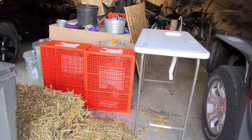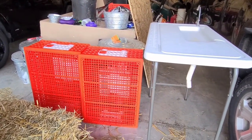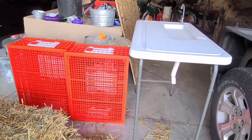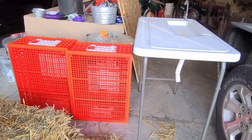We have a couple of crates here that Adam will use to transport the birds from the chicken tractor over to the kill site. The plan is to put about four birds per crate.